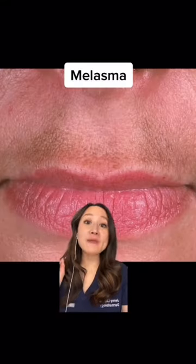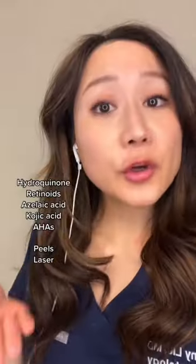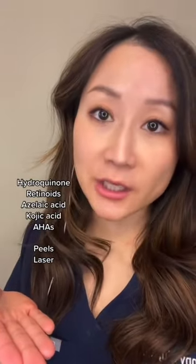If you have this, then you have melasma of the upper lip. You can try these, but it's often best treated by senior dermatologists. And you need to wear this daily.